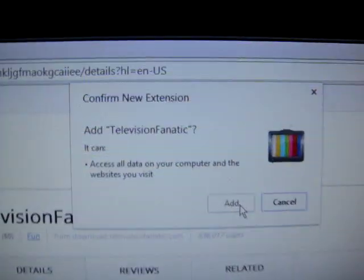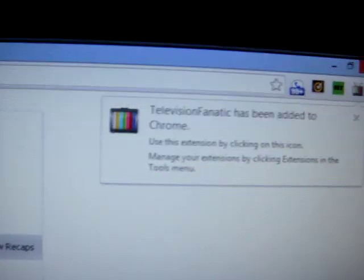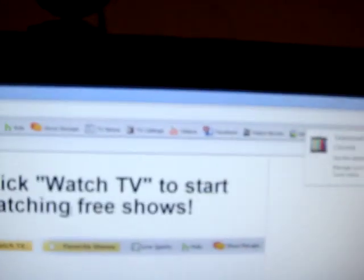I clicked Add and it has added the Google extension. The green button says Added. Now it's popped up a toolbar at the top of the screen.